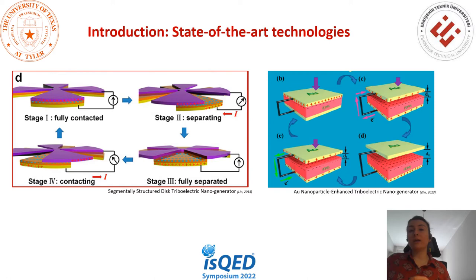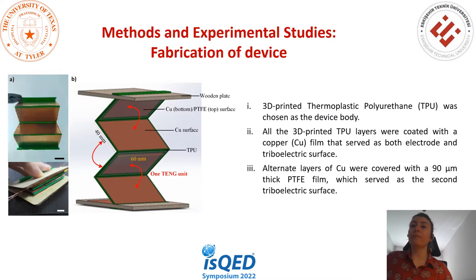TENGs have different working modes: sliding mode, contact-separation mode, single electrode mode, and freestanding mode. In the sliding mode, one material slides on another, making them charge oppositely, inducing electron flow between electrodes connected at the backside. In the contact-separation mode, the AC signal formation is due to the vertical contact and separation of the triboelectric surfaces.